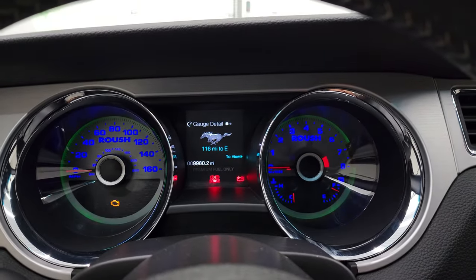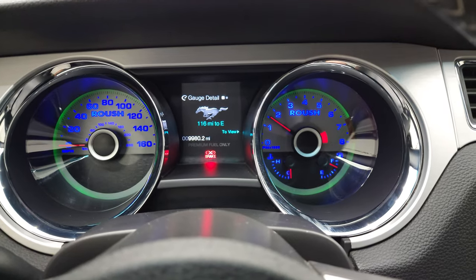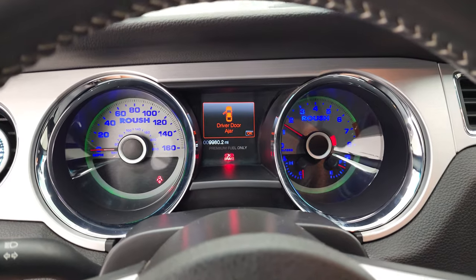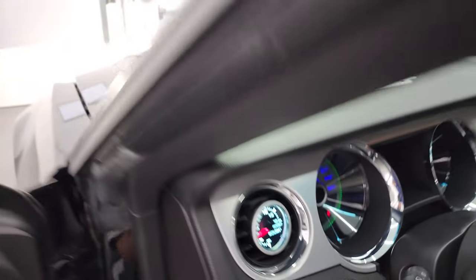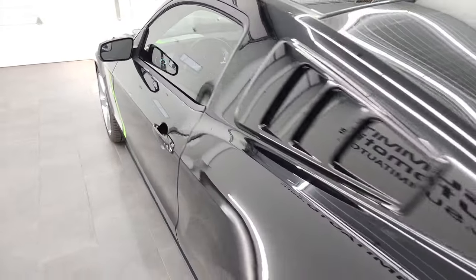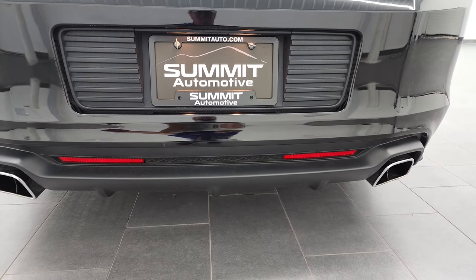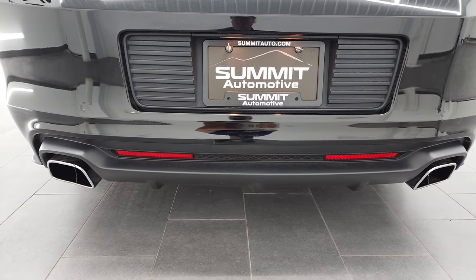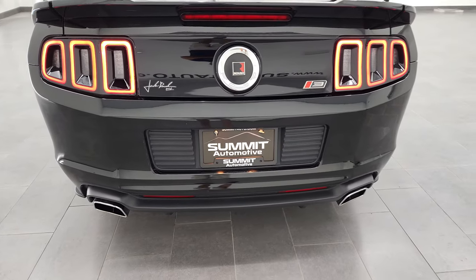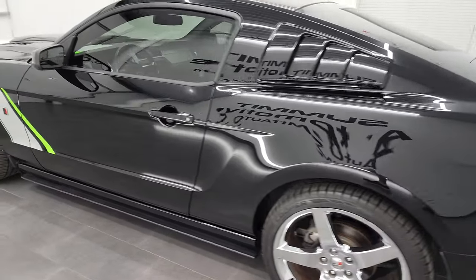We'll start it up, check out that awesome exhaust, and then take a look under the hood. Sounds fantastic. Roush definitely makes one of my favorite exhausts on the 5 liters.